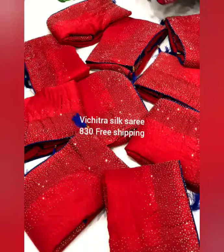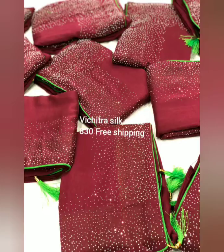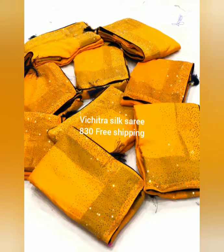Join our WhatsApp group for daily updates. We have all varieties of sarees, cotton, silver materials, and kurtis. Follow our Instagram page for regular updates. If you like the video, please like, comment, and share with your friends, family, and relatives. Uniform orders and bulk orders are also taken at the best prices. For any queries, WhatsApp us directly.